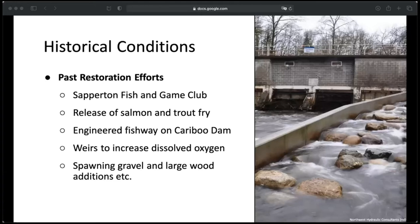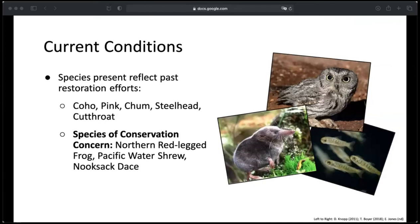Since then, there have been major efforts to improve conditions in the watershed, many of which were conducted by the Saberton Fishing Game Club. They released salmon and trout fry every year. An engineered fishway was added onto Cariboo Dam to permit fish passage, and there have been many other efforts including adding weirs to increase dissolved oxygen levels and adding spawning habitat such as gravels and large wood. These efforts have really made a difference. We went from having absolutely no salmon to finding coho, pink, chum, steelhead, and cutthroat again in the Brunette, as well as several species of conservation concern including the northern red-legged frog, Pacific water shrew, and the endangered nooksack dace.